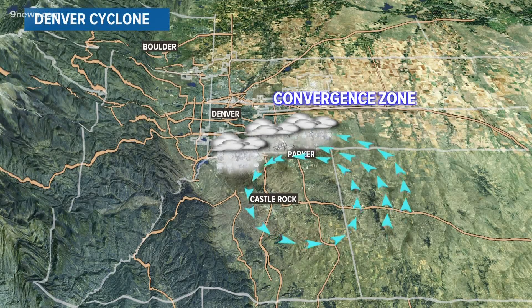It dropped an extra two to four inches of snow on places like the Pinery, Parker, and southeast Aurora.